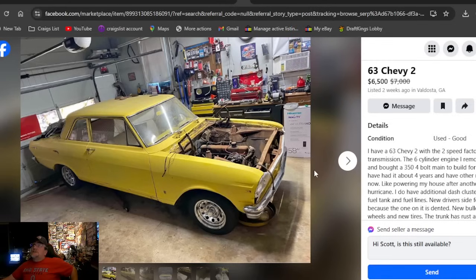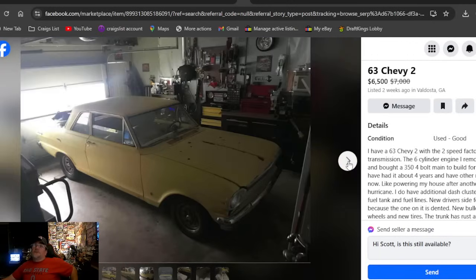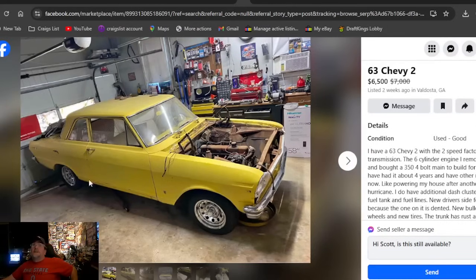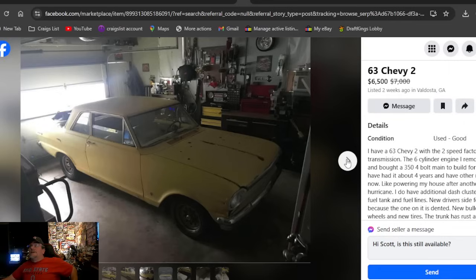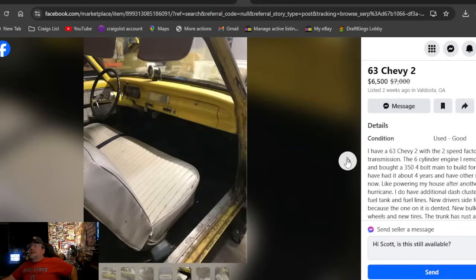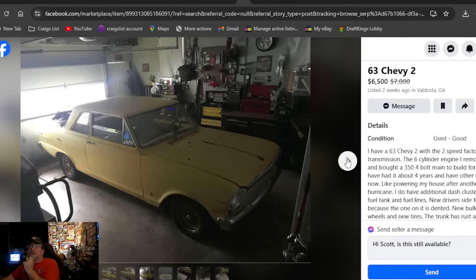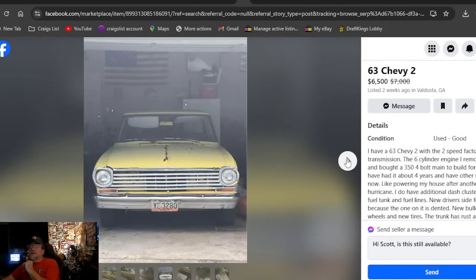A '63 Chevy 2 at $6,500, listed two weeks ago in Georgia. It's got pretty chrome trailer wheels. Two-speed factory trans — power glide — and a 350 four-barrel built for it but not yet installed. I like the yellow; it's pretty cool. Looking for a '63 two-door? Two weeks ago in Georgia, $6,500.